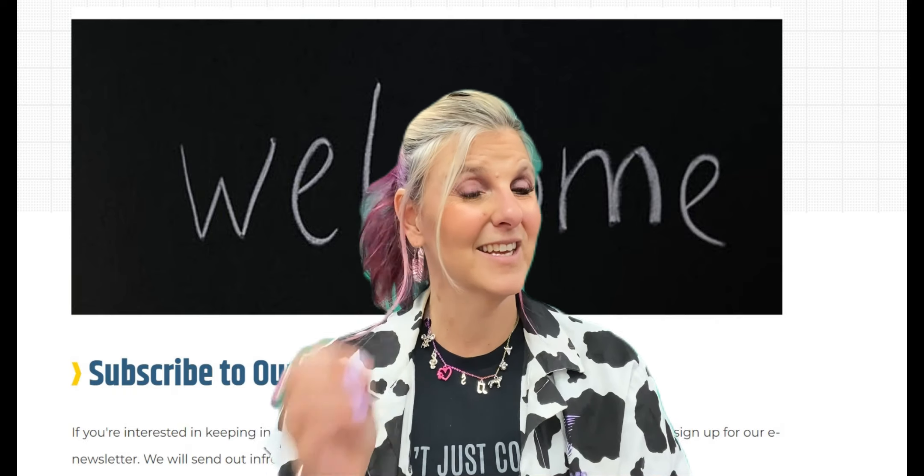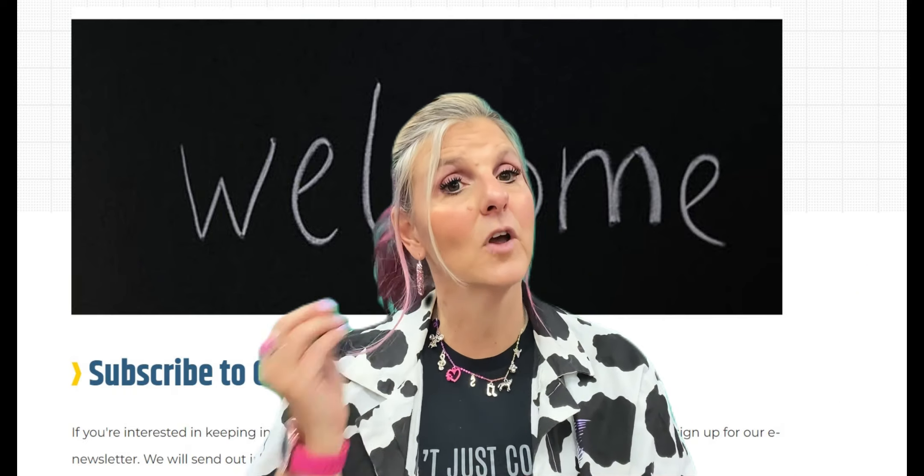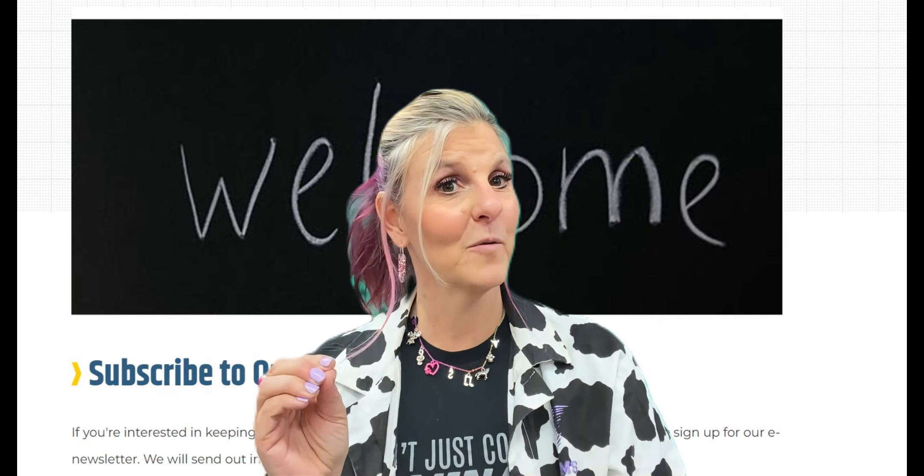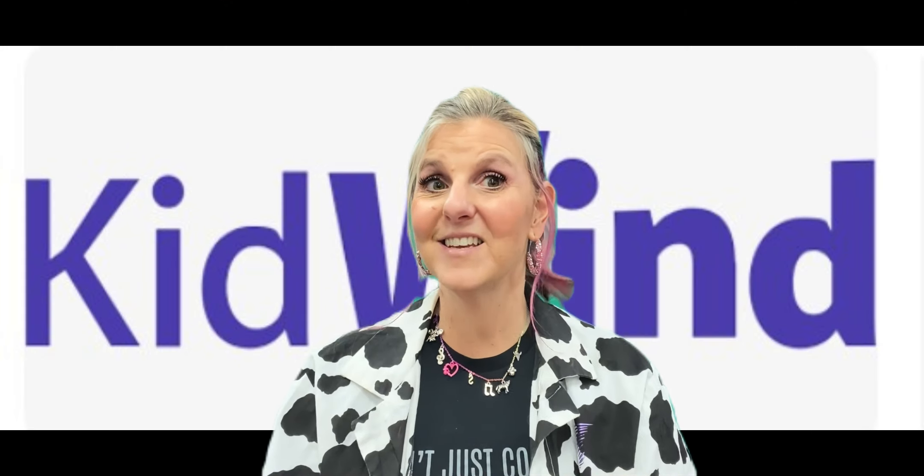If you need more information about the changes to Kid Wind this year, please go to our newsletter, make sure you're signed up, or to our website. I can't wait to see you at Kid Wind.